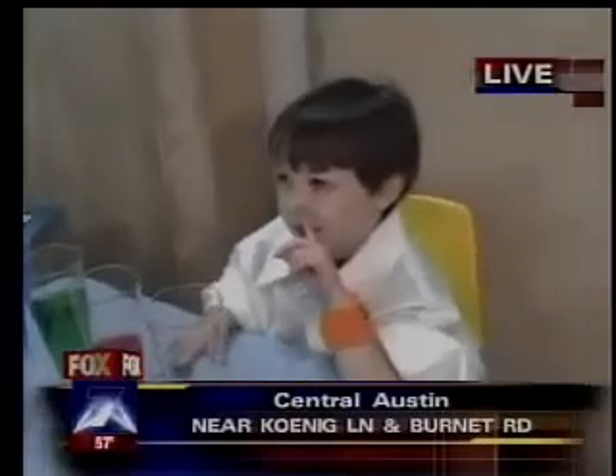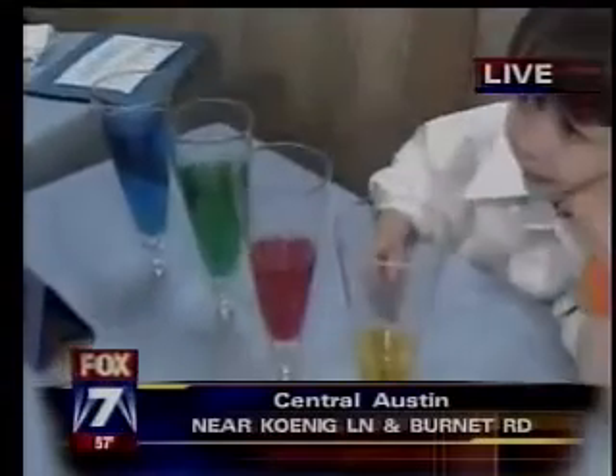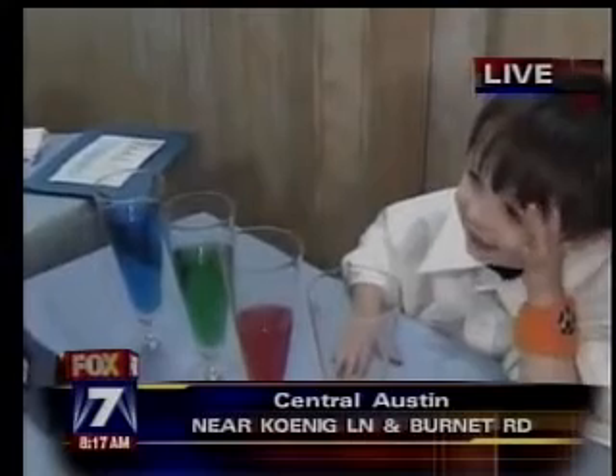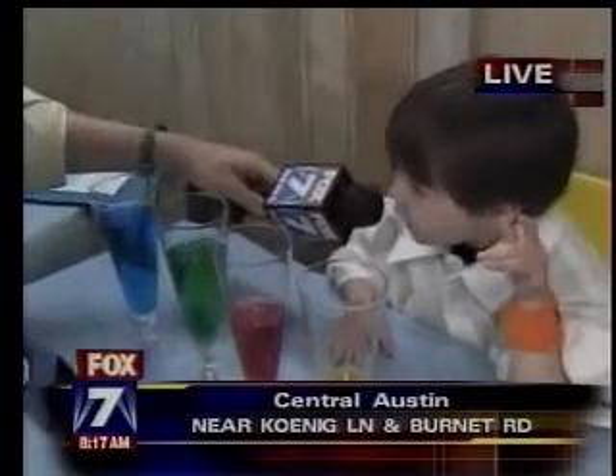Colin, tell us the name of your experiment. Glass organ. A glass organ. And why does the glass of water make a sound? Because of vibration. And why is the sound different in each glass? Because the water level is different.